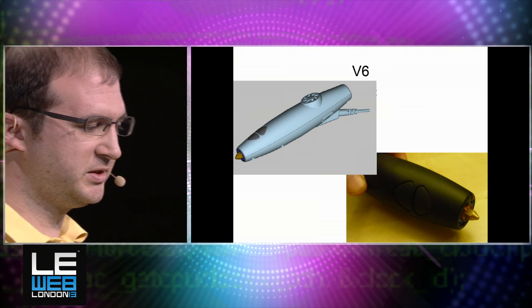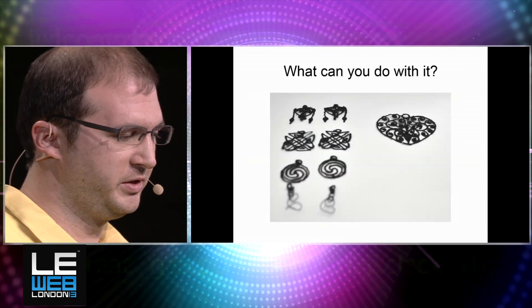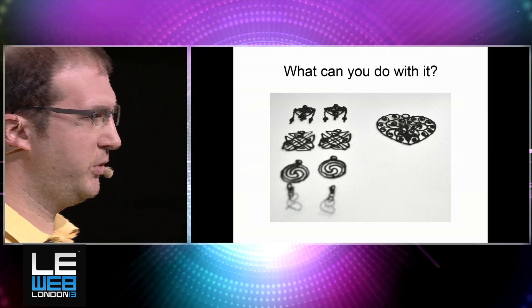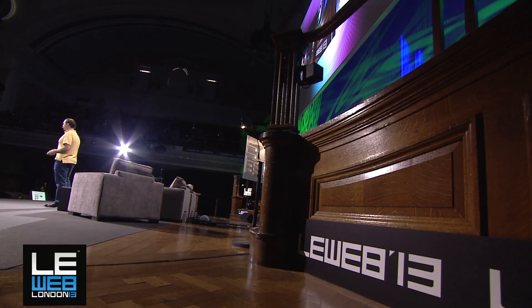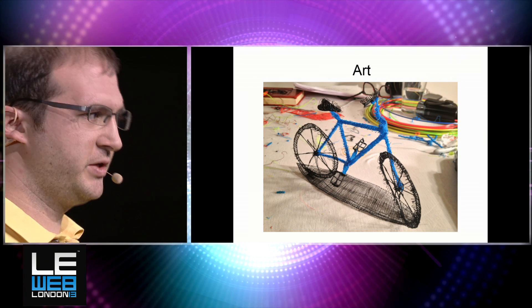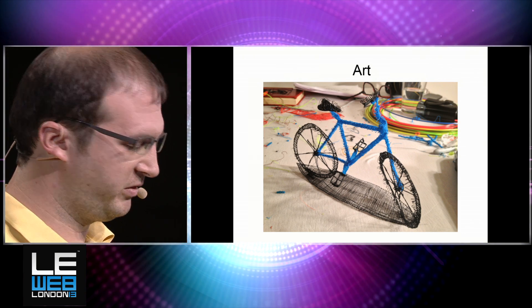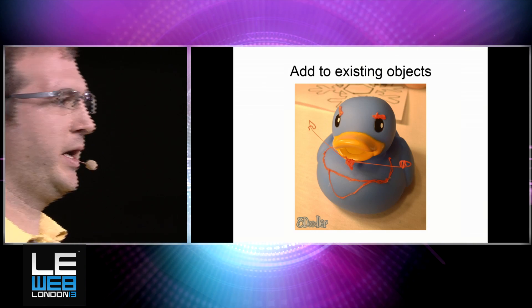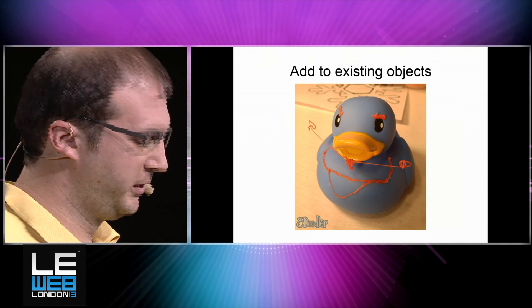Version 6 is very robust, sleeker, much more pen-like, which is really what we were going for. What can you actually do with this thing? Besides making pretty things — 3D jewelry and whatnot — you can make art. This is a bicycle that our chief doodler made. We have a lot of interest from artists who want to use mixed medium with this device. You can also add to existing things — your iPhone case, for example, you can doodle on top of it and bling it out.